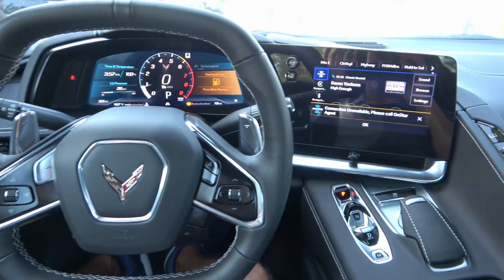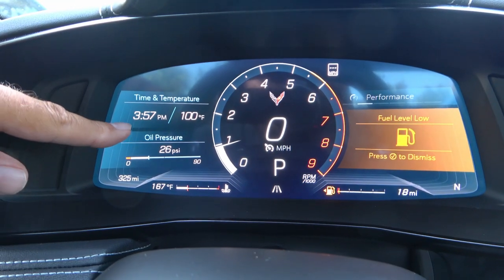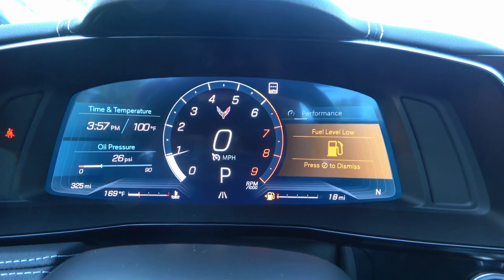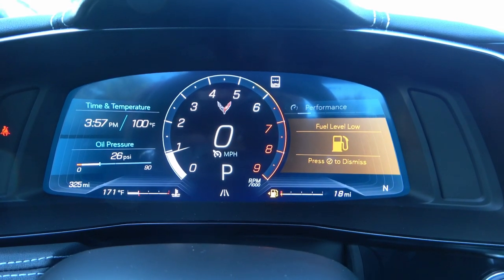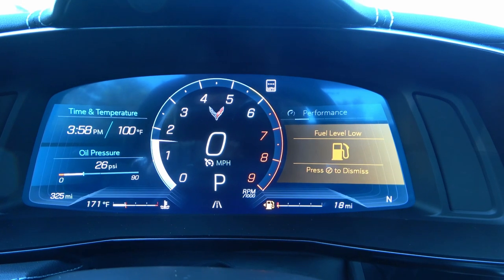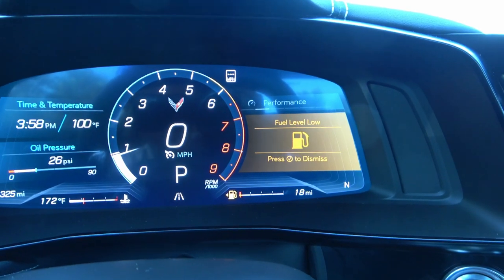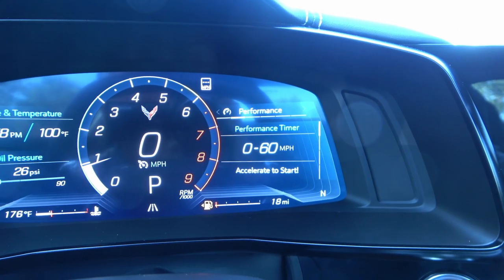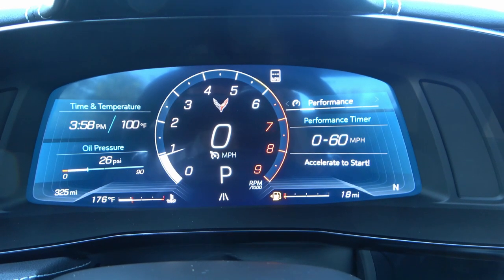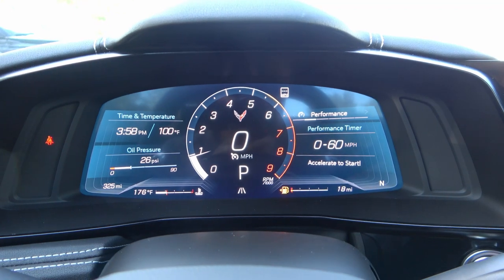I'm glad to be inside for two reasons — first, it looks absolutely cool. Second, the instrument cluster shows it's nearly 4 p.m. and 100 degrees outside, very humid here in Florida. The prominent portion of the instrument cluster is, of course, the tachometer — it's a high-revving engine, limited to about 3,000 RPM right now. The fuel level is low. You also have a performance timer on here, and the vehicle has 325 miles, so it's still within the break-in period.